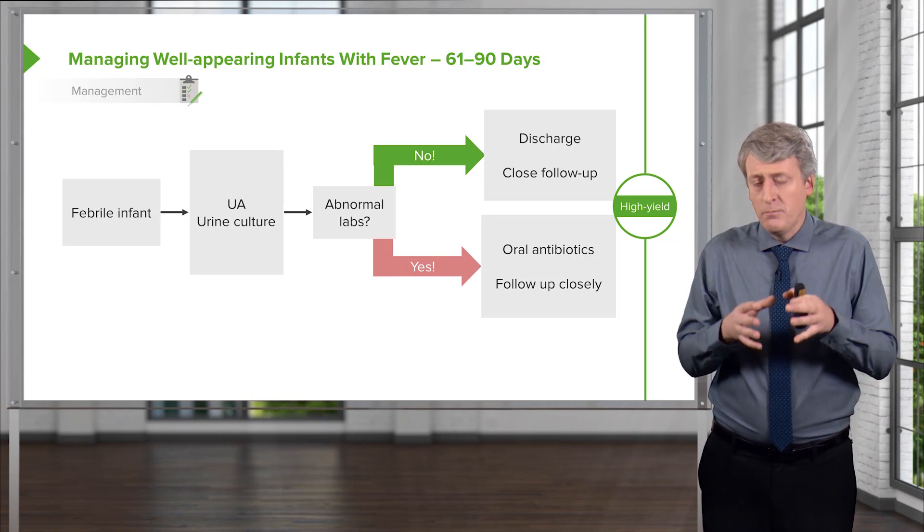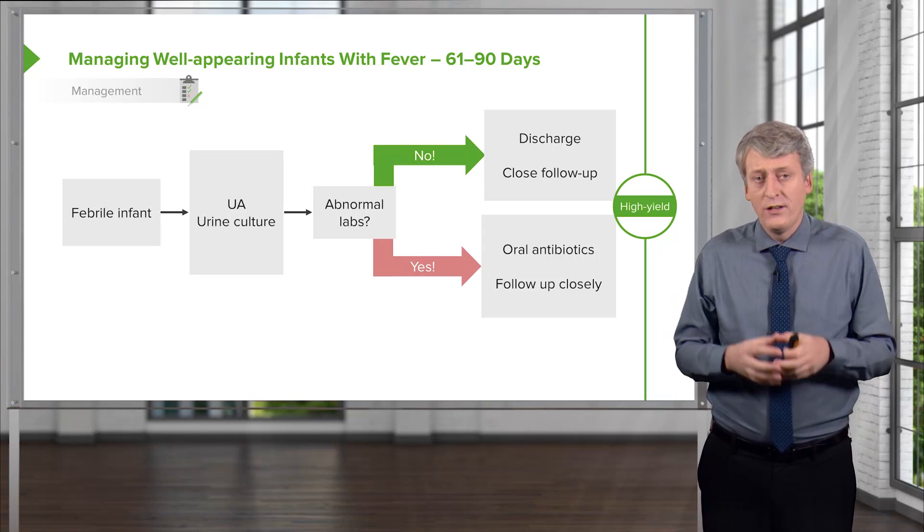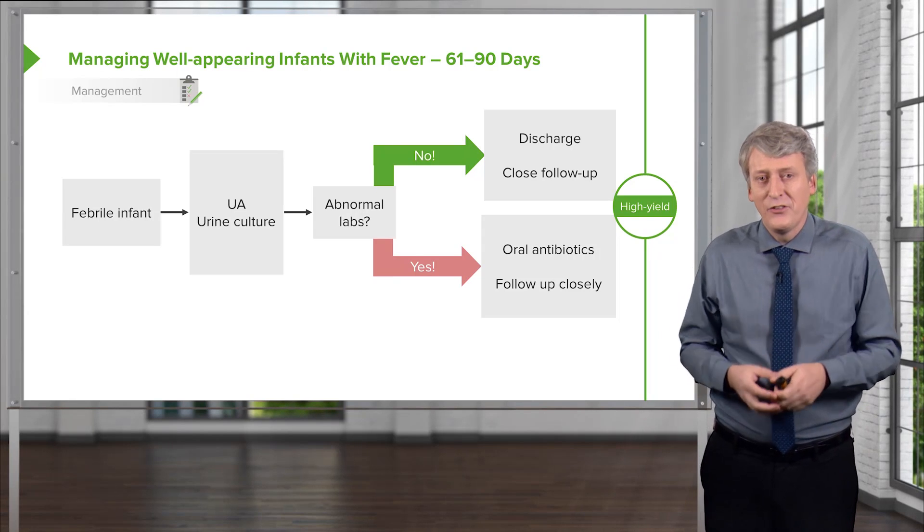That's a brief summary of how we manage febrile infants who present to the emergency room. Thanks for your attention.